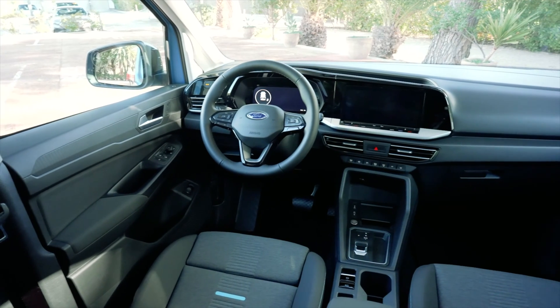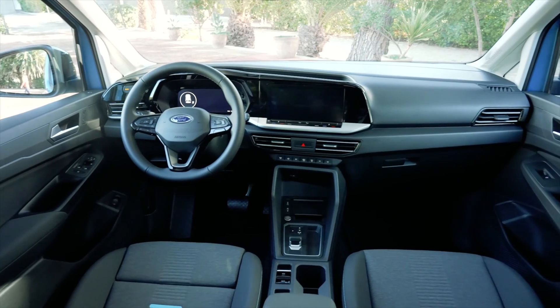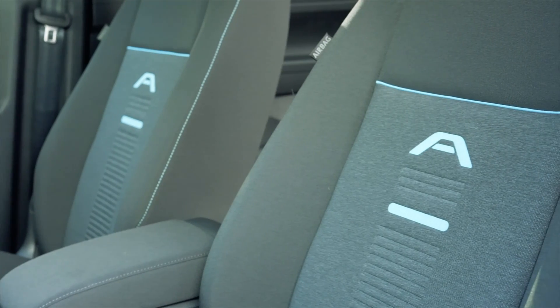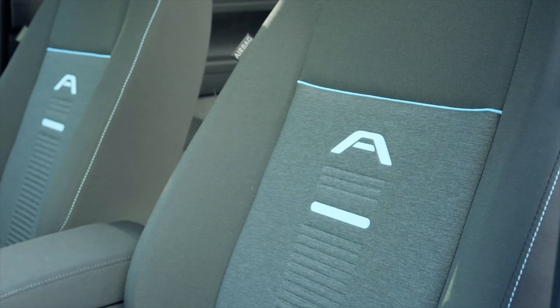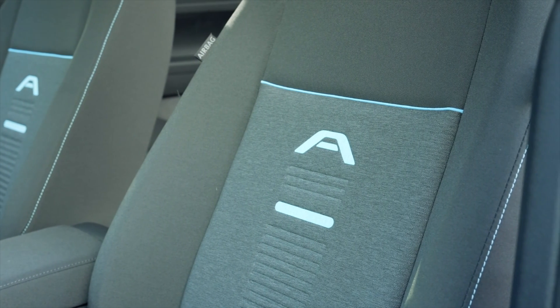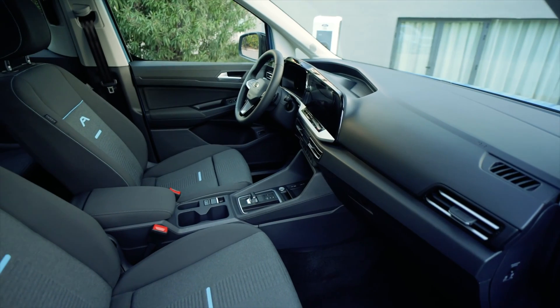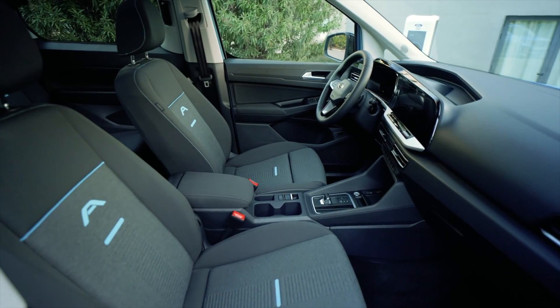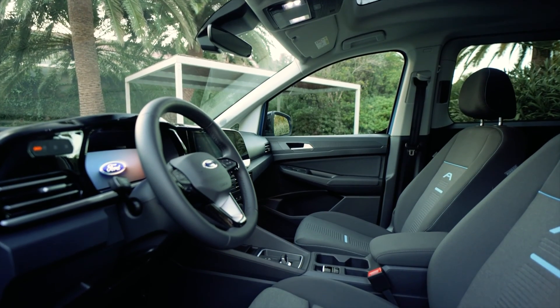The Volkswagen ID Buzz GTX offers a spacious and airy cabin designed to accommodate passengers in comfort, with generous legroom and headroom in both the front and rear seats. Passengers can relax and enjoy the ride whether it's a short commute or a long road trip.